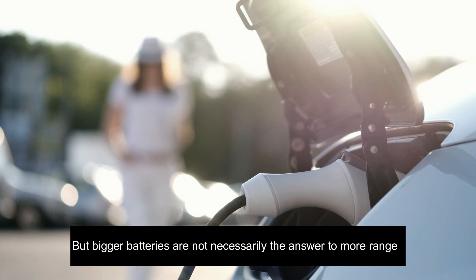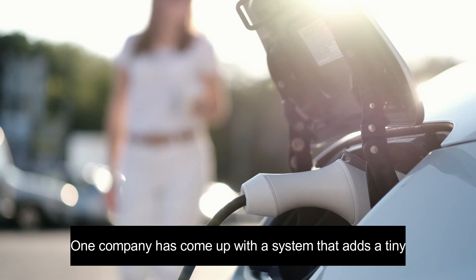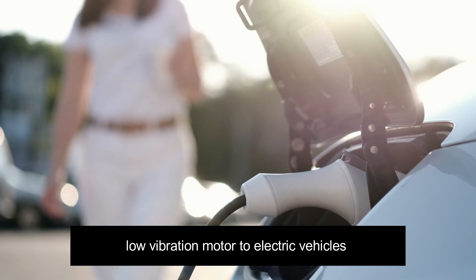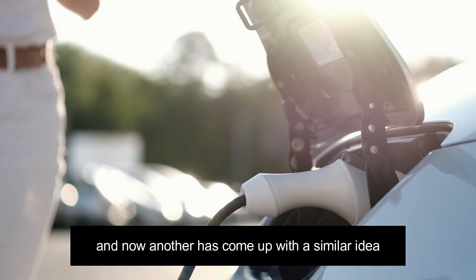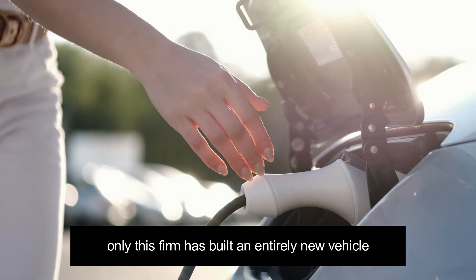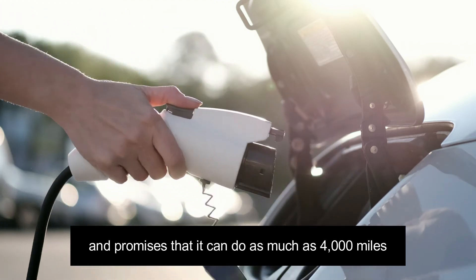But bigger batteries are not necessarily the answer to more range. One company has come up with a system that adds a tiny, low-vibration motor to electric vehicles to dramatically increase range, and now another has come up with a similar idea, only this firm has built an entirely new vehicle and promises that it can do as much as 4,000 miles.